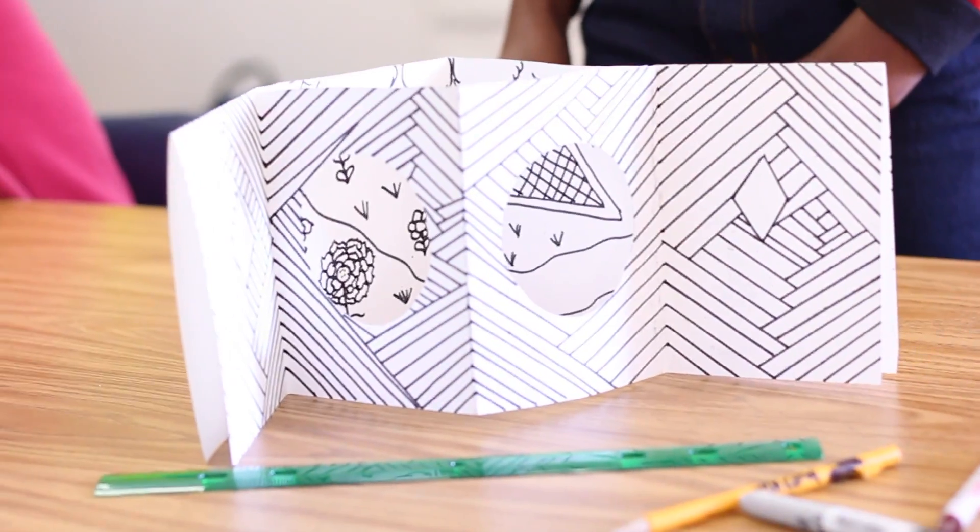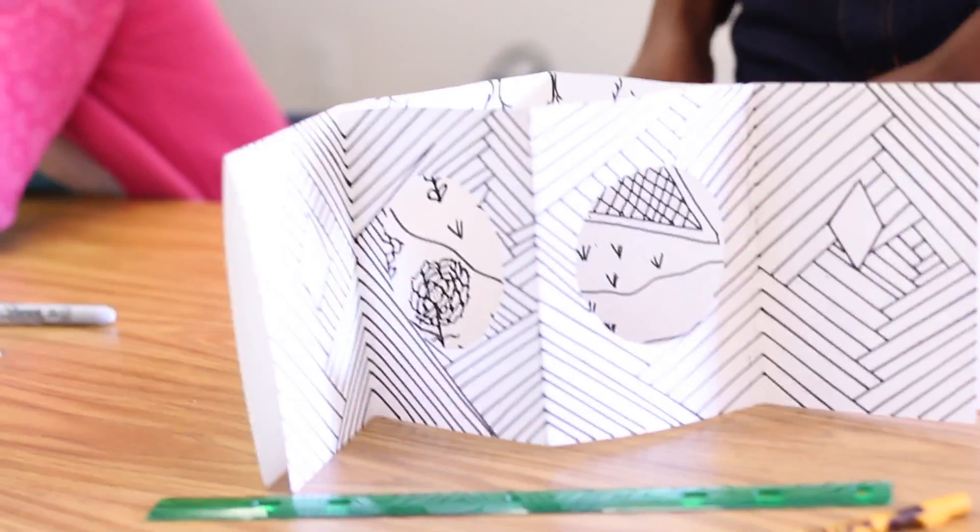My name is Kayla Jennings. I am in the sixth grade and I like art. Today we were working on an art piece and it was fun because I like art and I like to do things with lines.